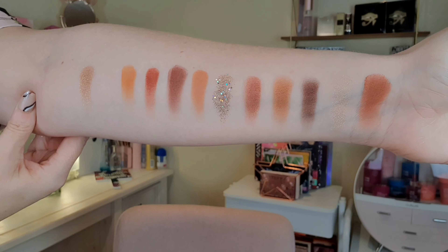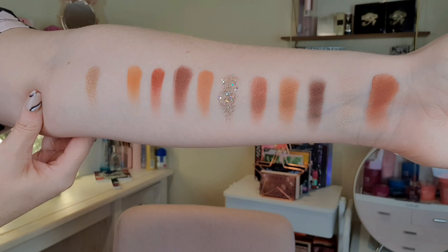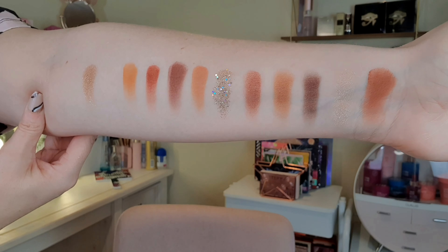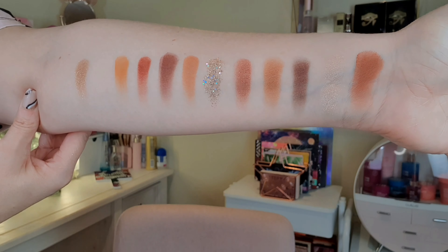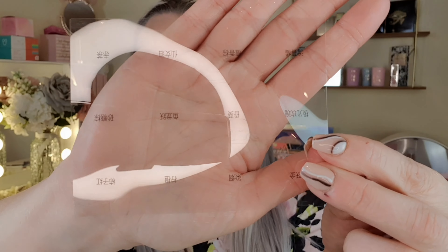Here are the swatches. These are really nice — they're a lot warmer than I thought they were going to be. I thought they'd be more neutral but they're really warm tones, which is fine by me because I love warm tones anyway. These are beautiful, really nice. I would have loved to tell you all the names of the shadows but yeah, that's not happening — I'm not even going to start trying to work out what they are.